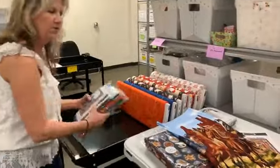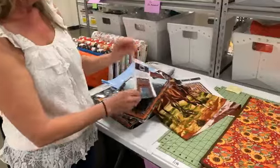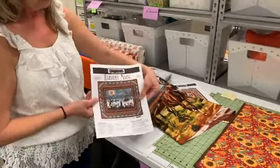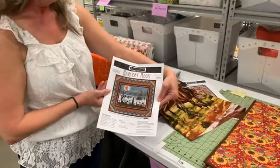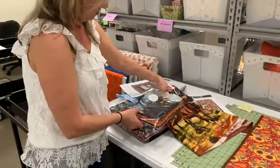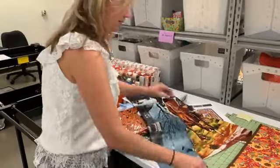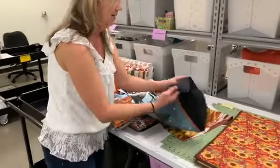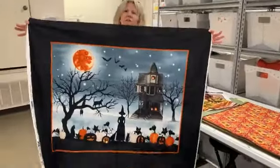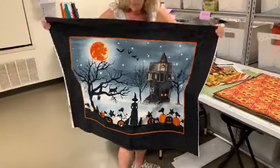One more from Studio E — this is a Halloween kit from the Harvest Moon collection. It has a nice big panel in the middle and a cool little zig-zag border. Let me show you the panel from this — it's really, really fun. This is a super fun kit for Halloween.